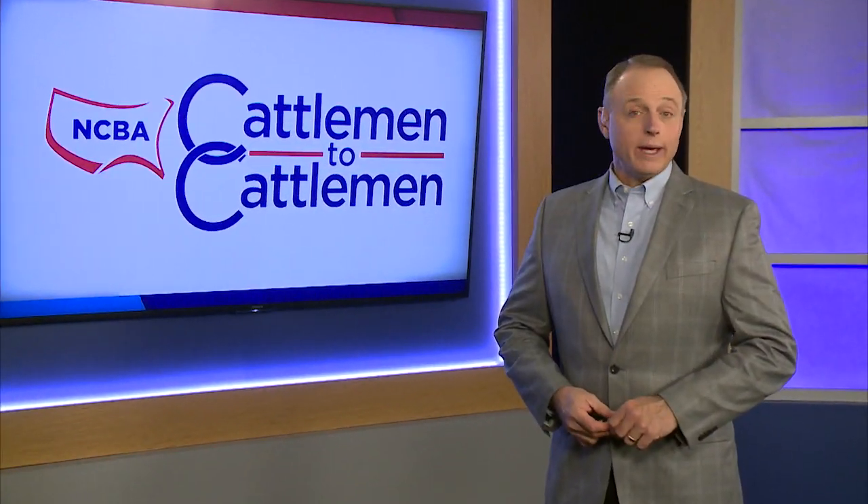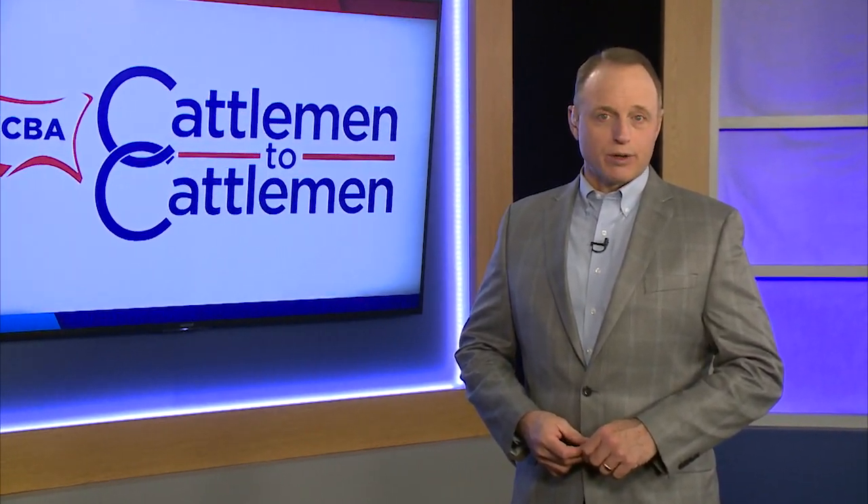Welcome back. Weeds and other invasive species are a concern to any rancher or farmer. They can reduce grass yields and many are unpalatable or even toxic to livestock. That's why producers are always on the lookout for new ways to control unwanted species in their pastures. Cattlemen reporter Brian Baxter has more on a new tool that could be a game changer in the fight against prickly pear cactus.